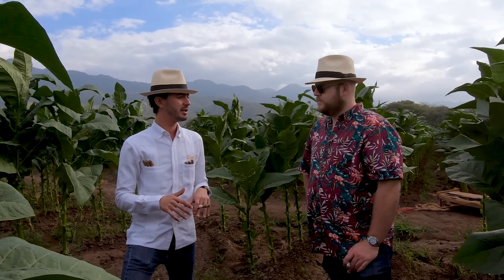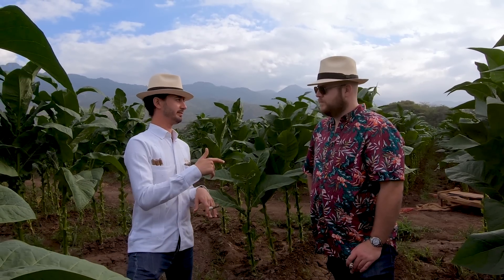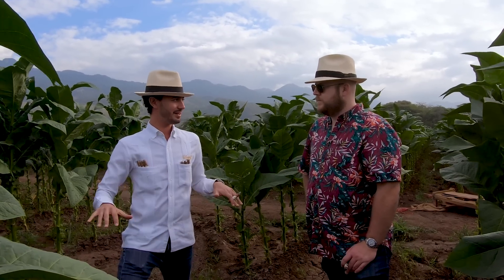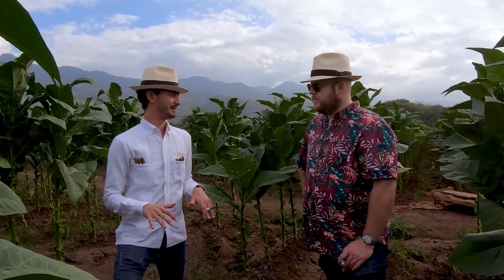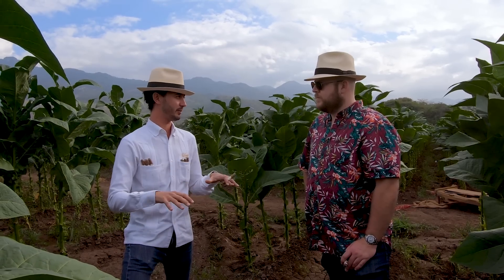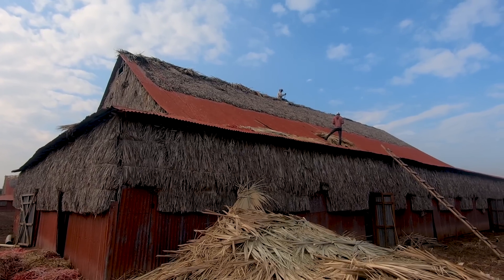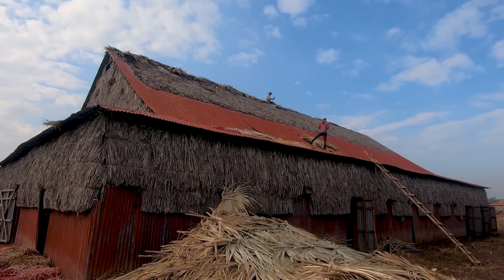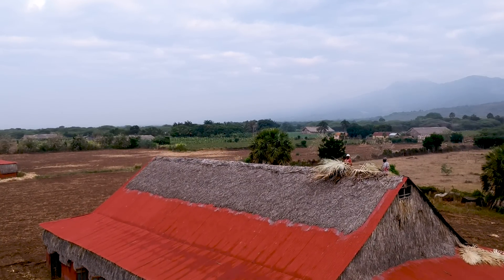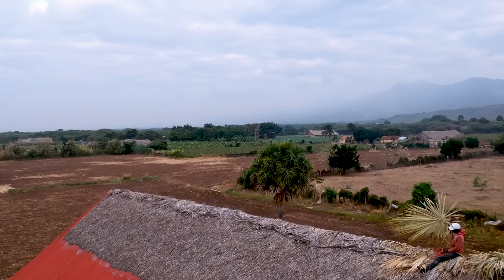Sometimes we even prefer a dry year, because after growing tobacco, what we call our second crop is the curing barn — 45 days that, if you mess it up, you've wasted all your effort in the field. The humidity in the curing barn has to be very stable, and dry years allow us to control the humidity much better. On very wet years, the humidity inside goes up — you have to open the doors, heat up the floor, and do different things to maintain stable humidity.